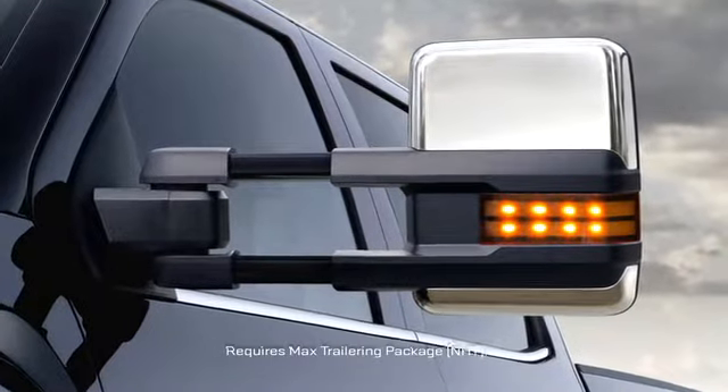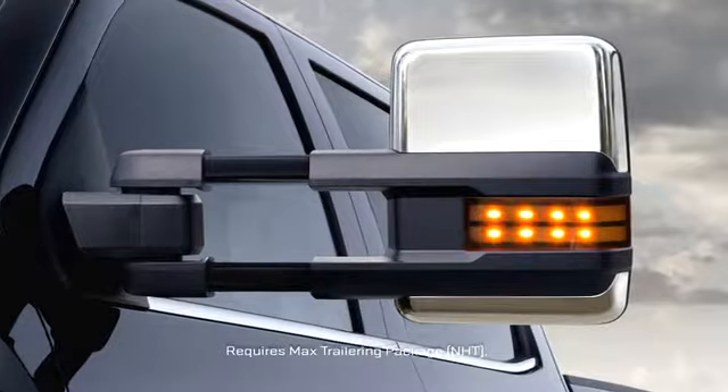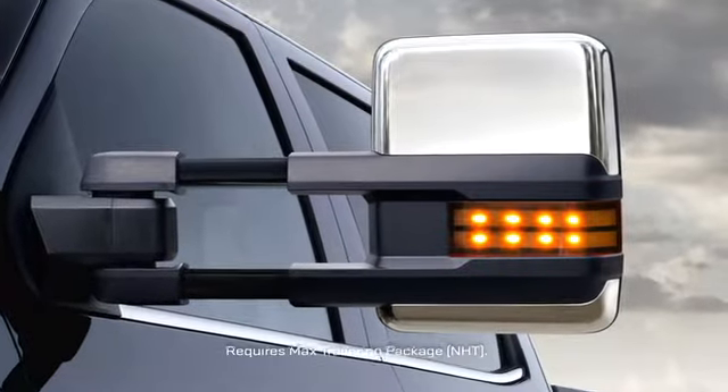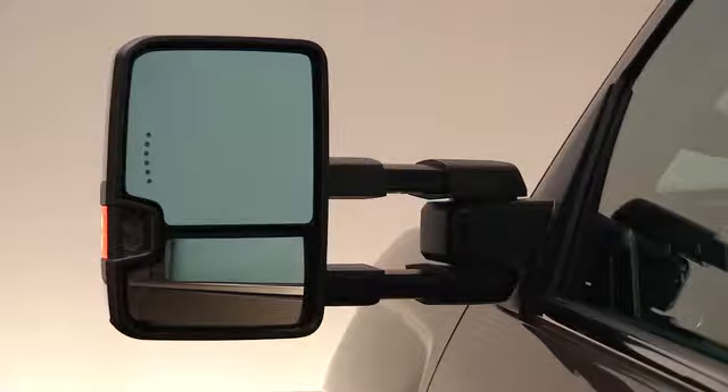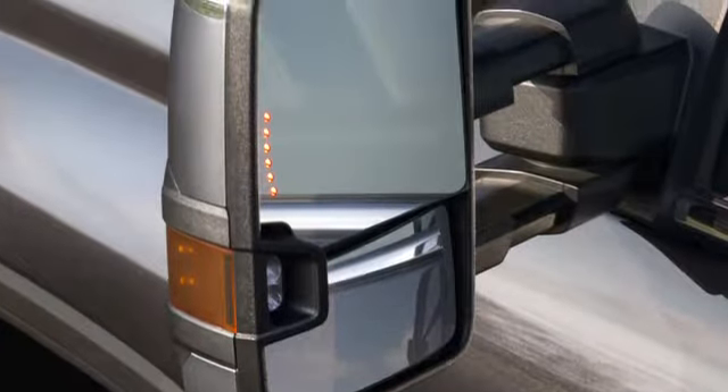Chrome Premium Trailering Mirrors, RPO Code DQS, join the Sierra lineup. They are available on both light-duty and heavy-duty Sierra. The premium trailering mirrors have the following features.